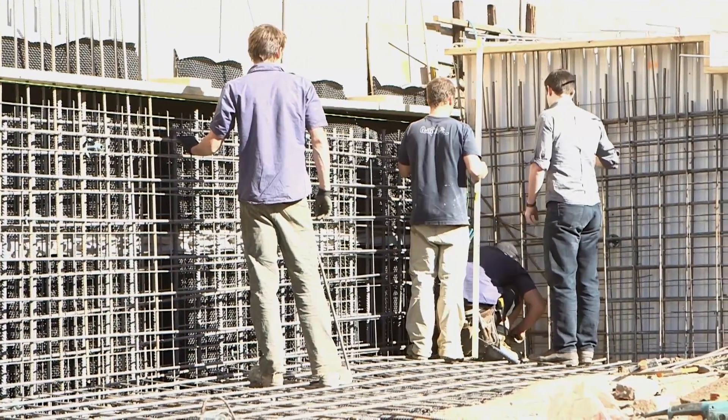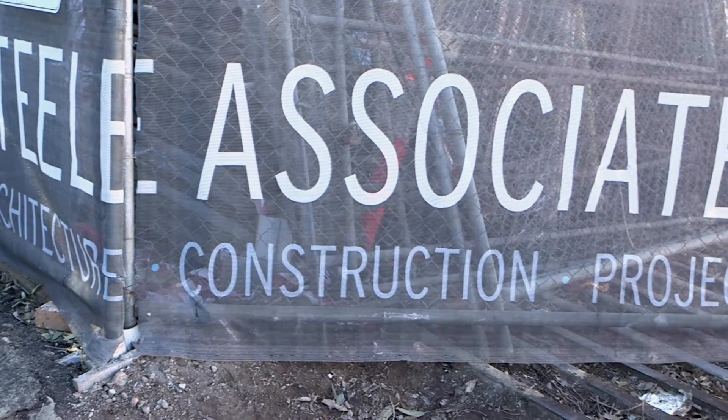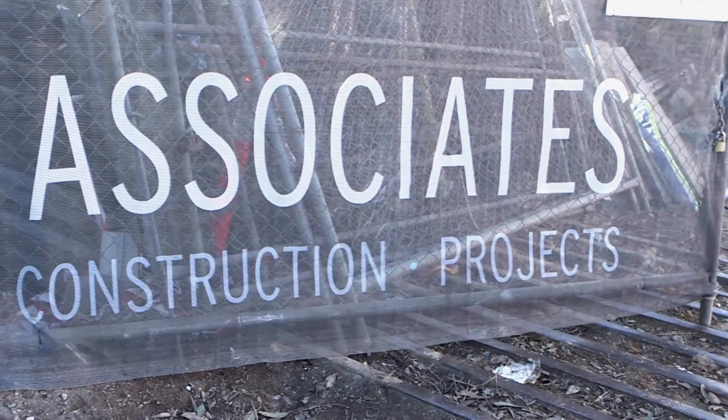As you can see, the care and attention we've developed over the last 15 years of working with individual clients on their unique houses is really built into the DNA of the team, and applied at every stage of the process. Now the concrete's just turned up, so we better head back to the action. Thanks for watching, we'll see you next time.